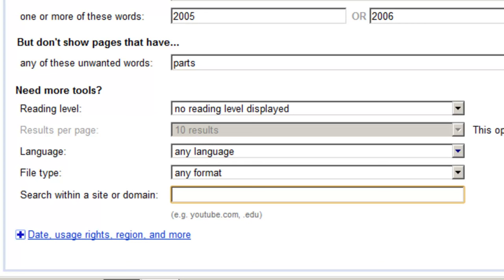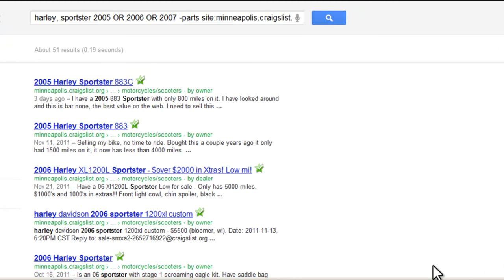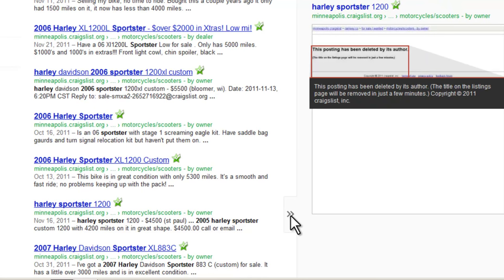If you notice, we can set this up to search only within a particular site or domain. In this field we would enter minneapolis.craigslist.org, then click Advanced Search — and here are our results. One advantage with using Google for your search is Google's Preview feature. This allows you to essentially view the listings without having to click on each one, which is really nice if you wanted to look through photos for a specific color of motorcycle, for example.